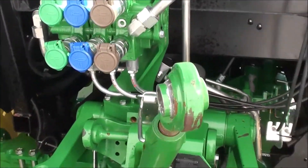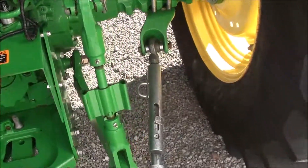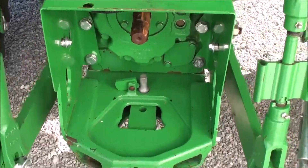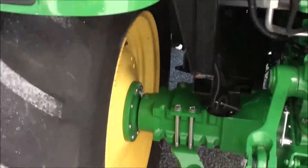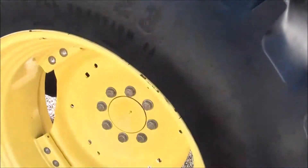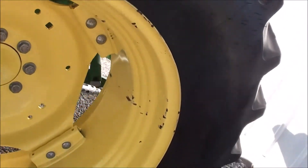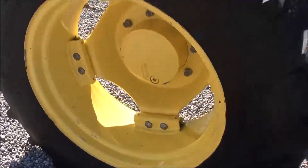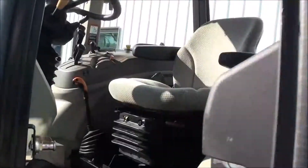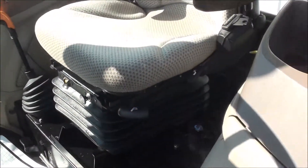Rear work lights. Triple rear hydraulics. Top link is with the tractor. Stabilizer bars on both sides. Has 540 and 540E PTO.